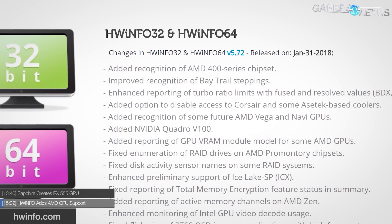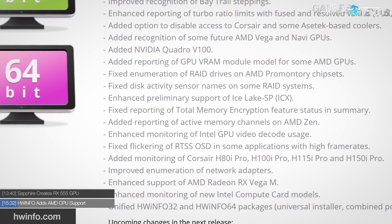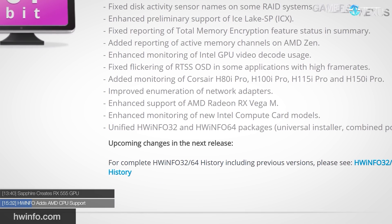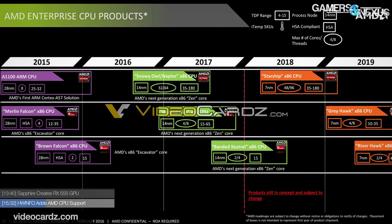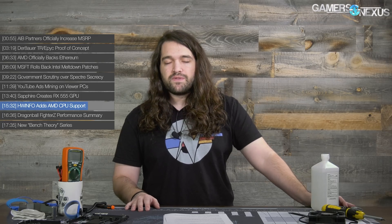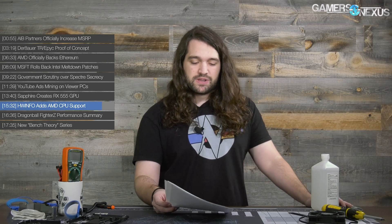HWiNFO64 is one of the best logging utilities, and they just released an update that listed unreleased AMD products in their update notes — specifically enhanced support for AMD Starship, Matisse, and Radeon RX Vega M GPUs. Matisse is theoretically the desktop Zen 2 component. Starship is potentially, according to older roadmaps, a 48-core, 96-thread processor — take that with a grain of salt. The notes appear to have since been modified, but it gives us a bit of info on what's coming.